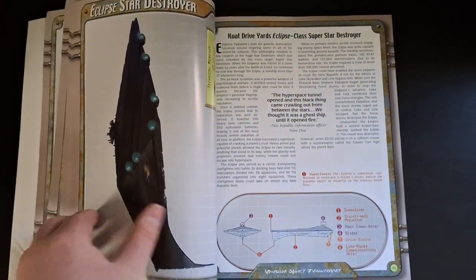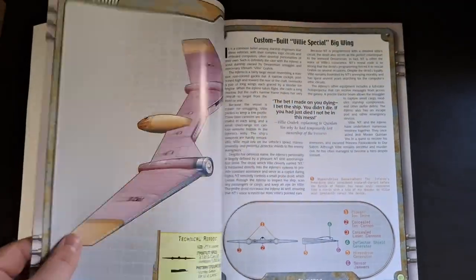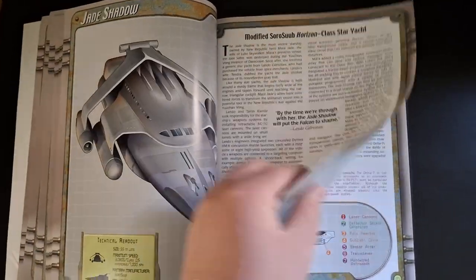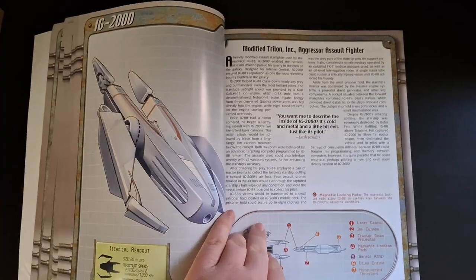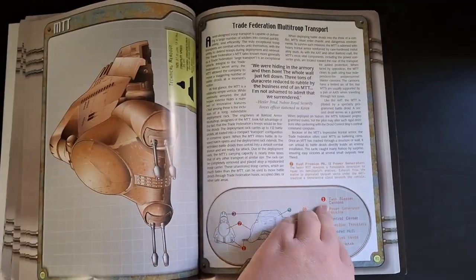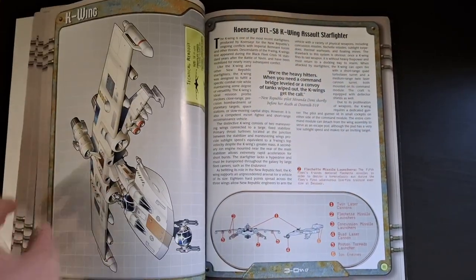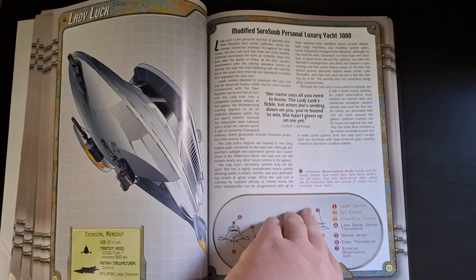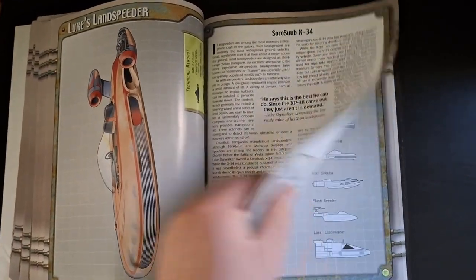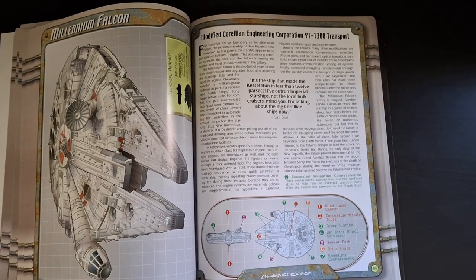There are tons and tons of vehicles: the AT-AT, the Corporate Alliance Tank Droid, the Star Destroyer, the Super Star Destroyer, the Eclipse which is Palpatine's ship, the IG-2000 which is IG-88's ship, Jabba's sail barge, the Jedi starfighter Delta-7 Aethersprite shaped like an arrowhead, Luke's landspeeder, and the Millennium Falcon — Han Solo's modified YT-1300.